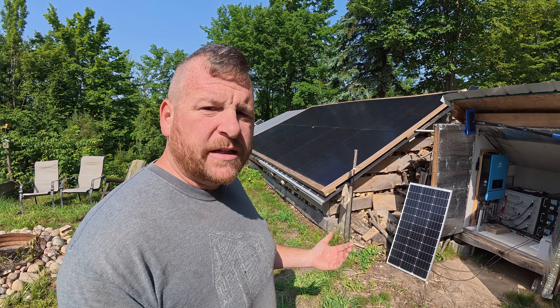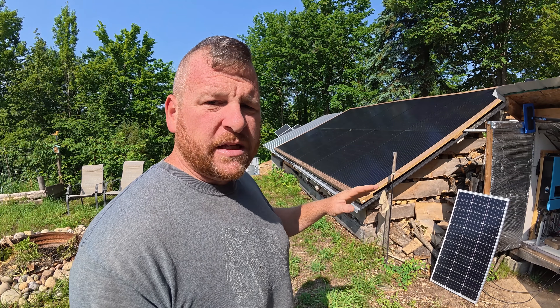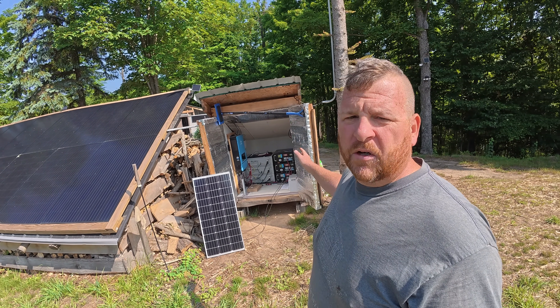Hey everybody, welcome back to our off-grid cabin. Today is not going to be an update video — today we're just going to talk about how and why we did what we did, both with our array, our battery system, and everything solar in general. Since this is not a solar update or a go-over of our system,